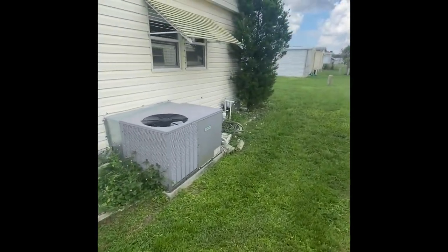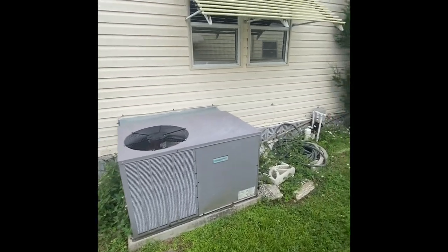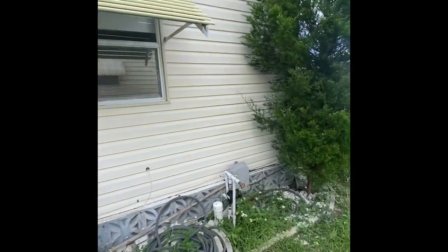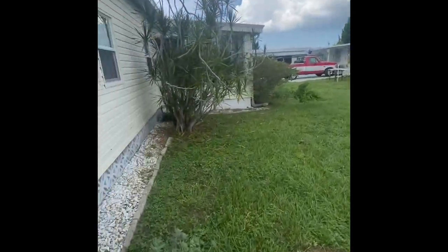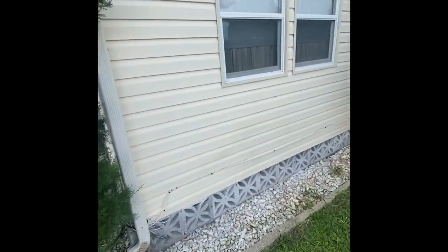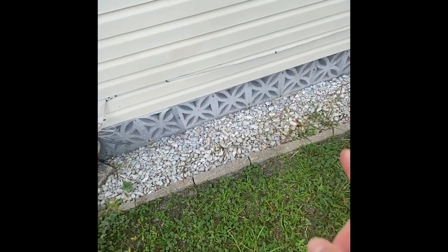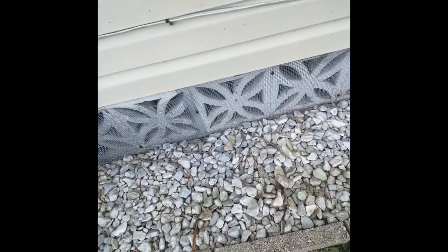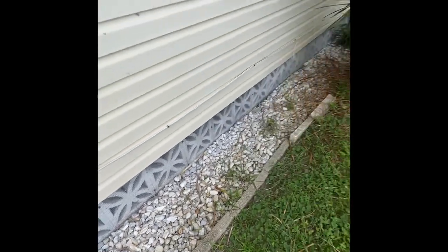The central AC unit was just serviced recently and is blowing nice cool air throughout the entire home. The vinyl siding has been updated and done on the entire house — it's all in great condition. The skirting is in good shape with the stone, and they also put in chicken wire behind it to keep the critters out, which is very nice.